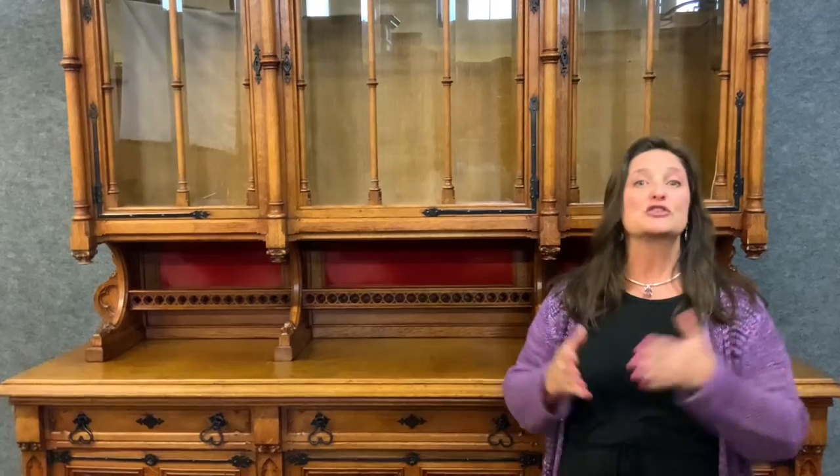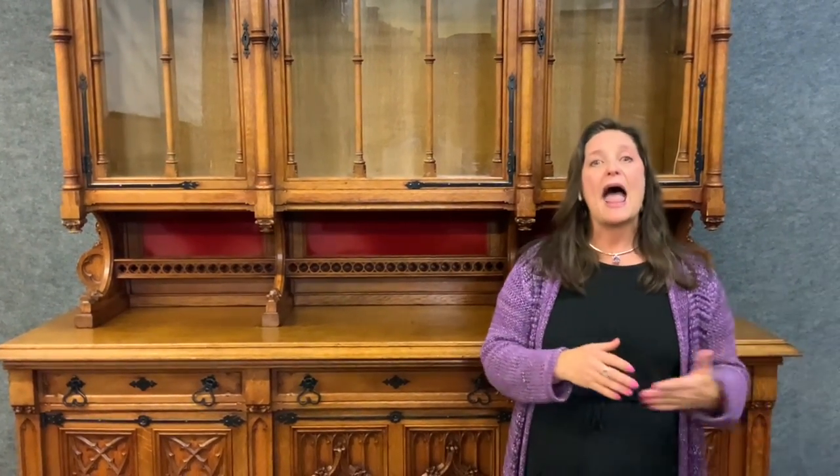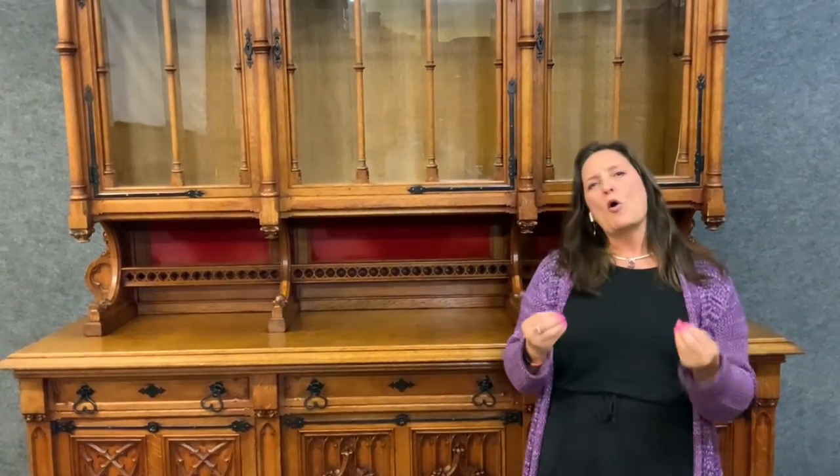Behind me is a late 19th century Gothic buffet. Today we're going to talk about the Gothic style, how it originated, and then the different hallmarks of the Gothic style so that perhaps you can identify pieces when you're out on an antique search. Architecture, art, and decorative arts are a reflection of society's values, so it's important to understand what's going on in society to fully appreciate the decoration you see on antique furniture.